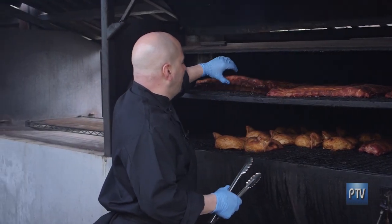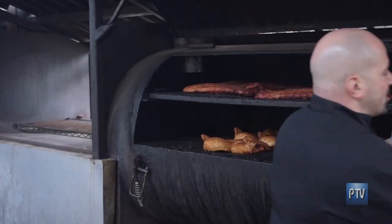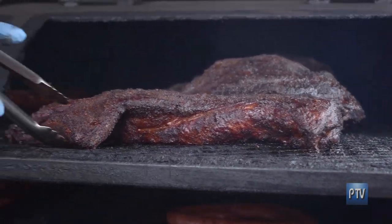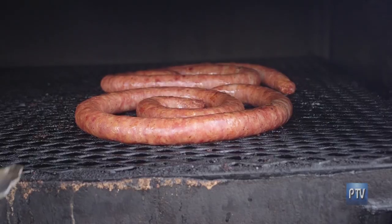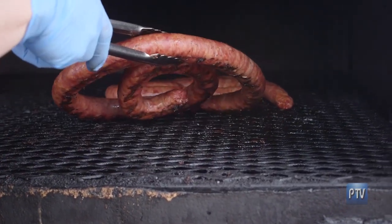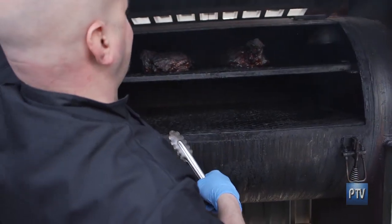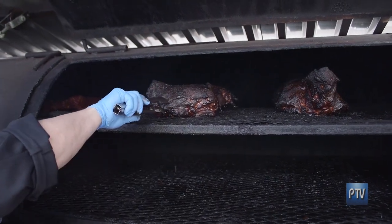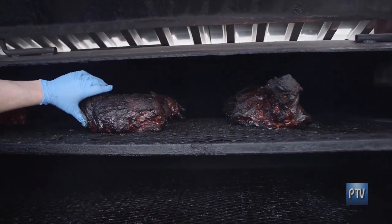Here we have baby back ribs. We do free-range half chickens. What are we looking at now? Those are prime briskets. When they come out they're so tender — these have been in for about eight hours. And some nice-looking sausage — this is Italian sausage, our own recipe. You can tell by the caramelization, the fat rendered, how tender it is. You can see the juices dripping out of it.